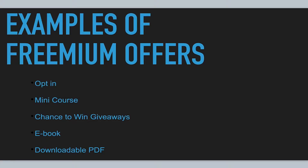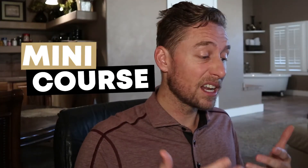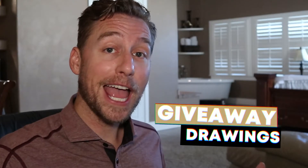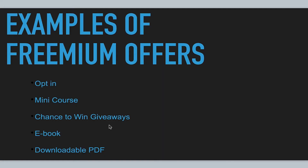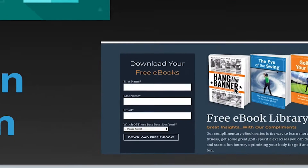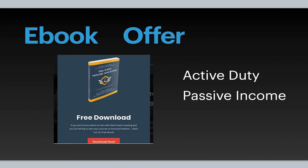An opt-in is a little box with your name and your email that you put in to get the product or gift being offered. A mini course is a small video series that can be offered. Giveaways — enter now to win — are another option, as are e-books and PDF downloads. An e-book is essentially a digital version of a physical book. You can expect to have an opt-in form and someone opts in to receive an e-book from you, which is a great way to provide value.